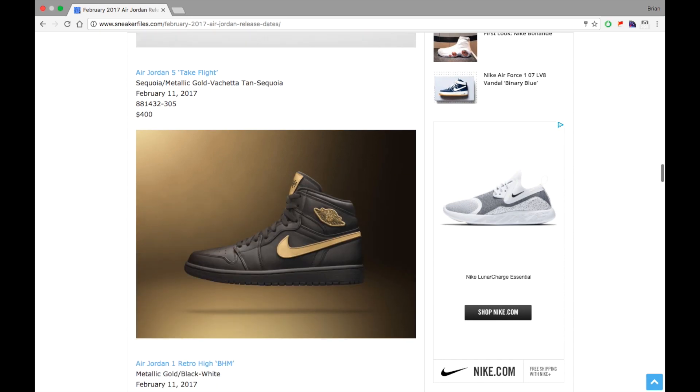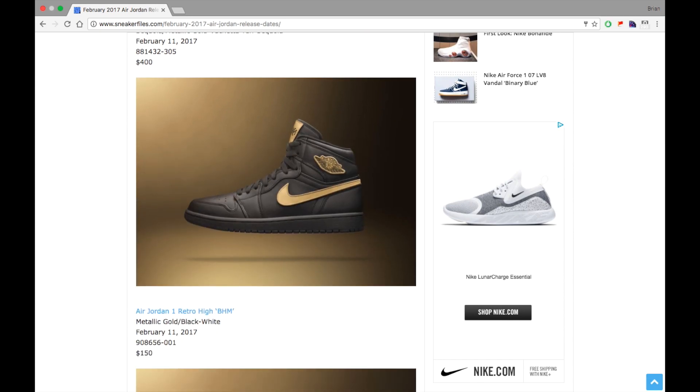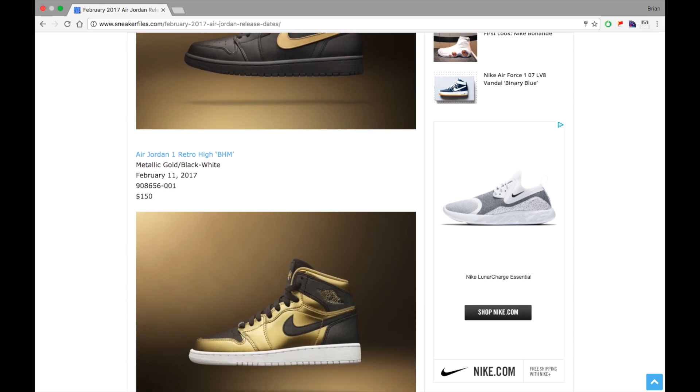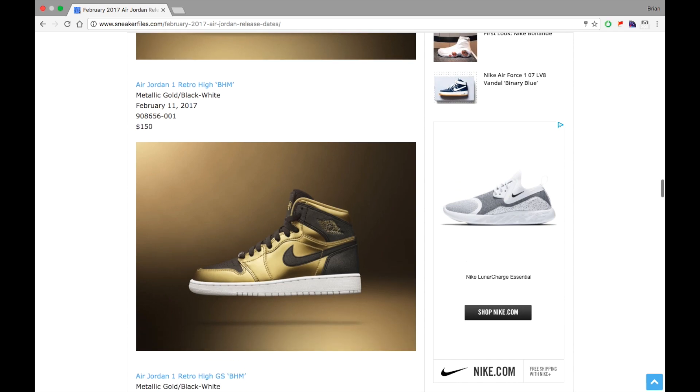Next up we have the Air Jordan 1 Retro High BHM, celebrating Black History Month. This pair is actually pretty cool — it has the swoosh and Wings branding, and I believe the branding on the tongue is removable so you can interchange it with a few different options. I think I'm going to be able to check those out today, so I should have a video up soon. It releases February 11th, retailing for $150.